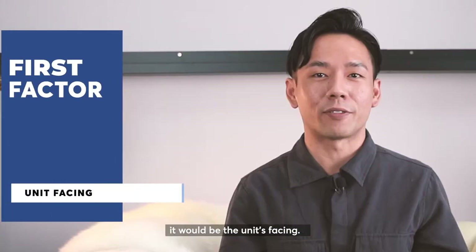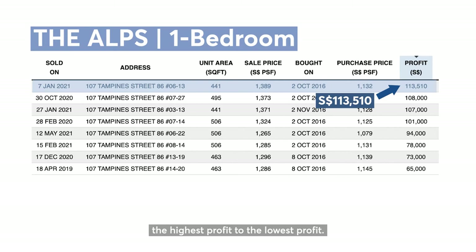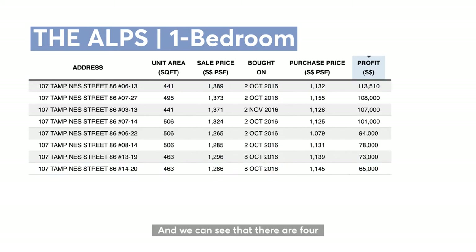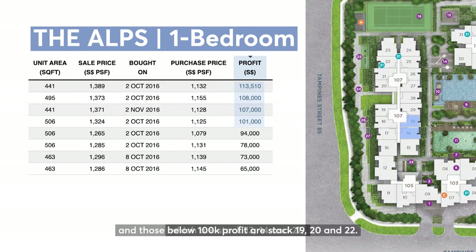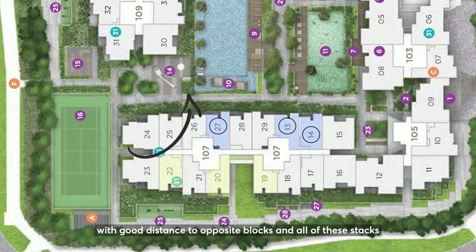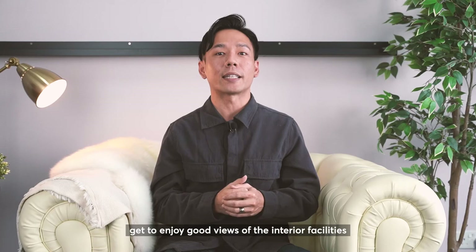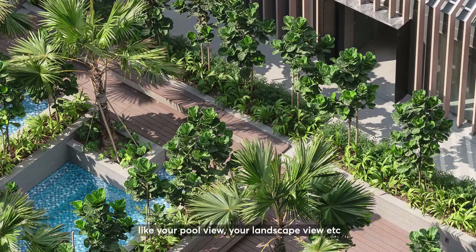For the first factor, it will be the unit spacing. I've sorted out the 1 bedroom based on the highest profit to the lowest profit. We can see that there are 4 one-bedroom profitable transactions that have already crossed the 100k mark, which are stacks 13, 14, and 27. From the site plan, the key difference is that stacks 13, 14, and 27 are all inward facing with good distance to opposite blocks, and all get to enjoy good views of interior facilities like pool view and landscape view.